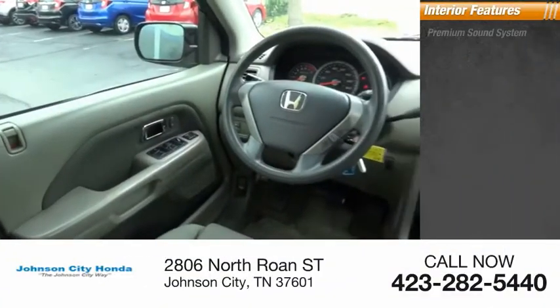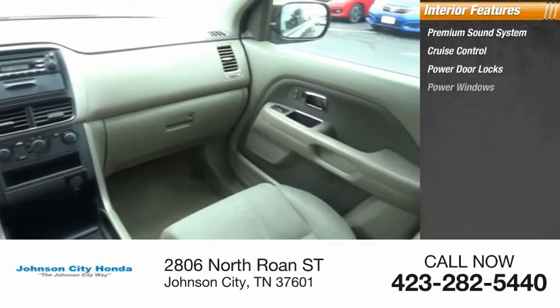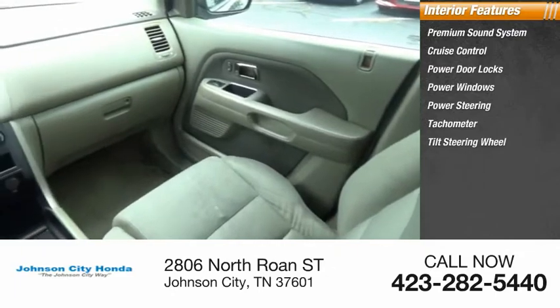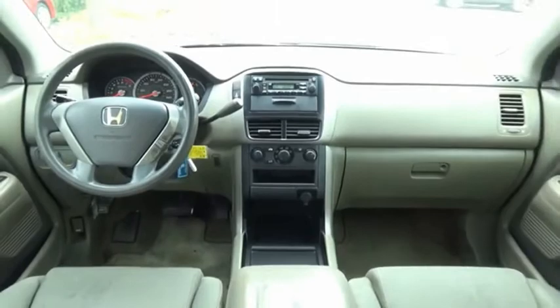Inside you'll find premium sound system, cruise control, power door locks, power windows, power steering, tachometer, tilt steering wheel, AM-FM stereo radio, trip odometer. Come take a test drive today!